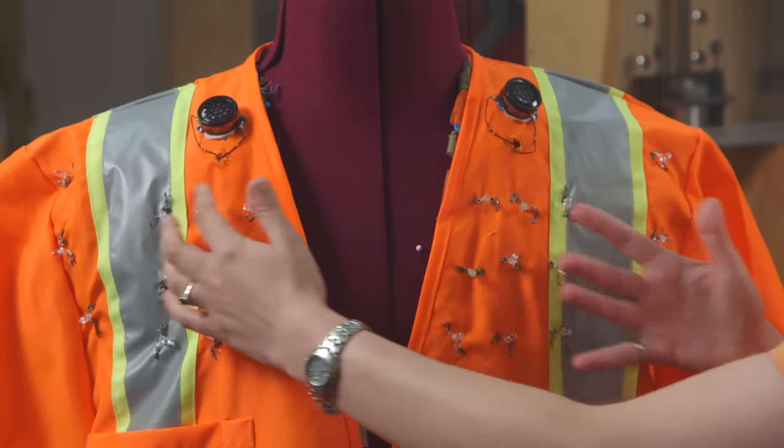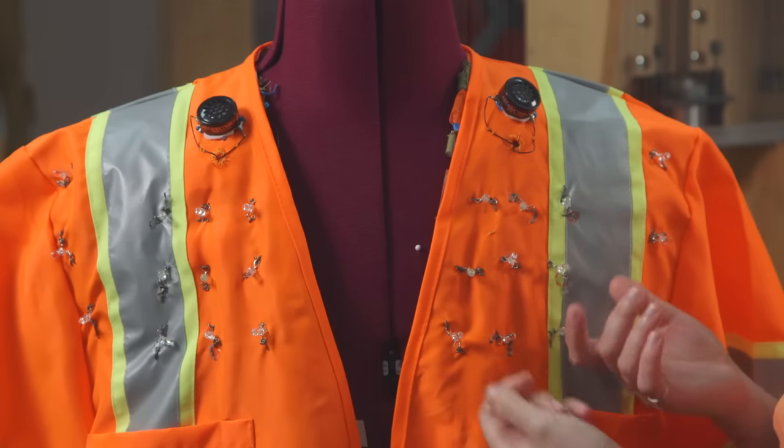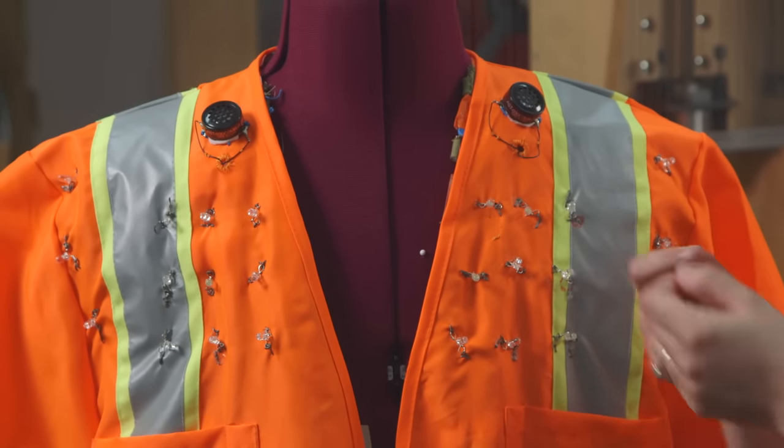We started with determining what alerting methods are available, and the top three were visual, auditory alerts, and haptic. Haptic is vibrating motors — that buzz on your phone is a haptic motor. We just want to give them a few seconds' notice to know that somebody's coming toward them and give them a chance to get out of the way.